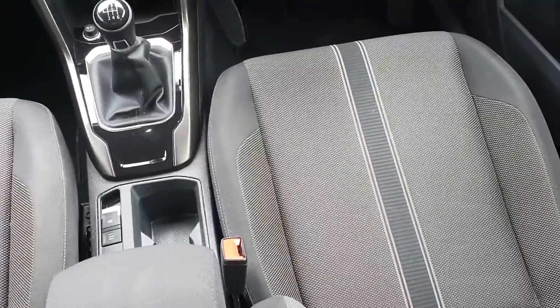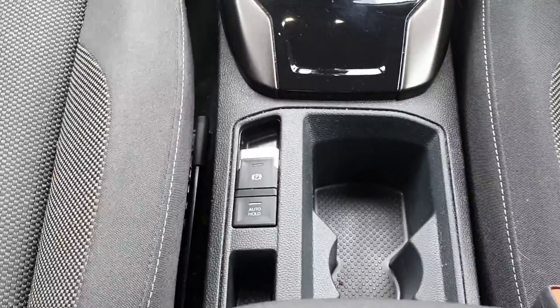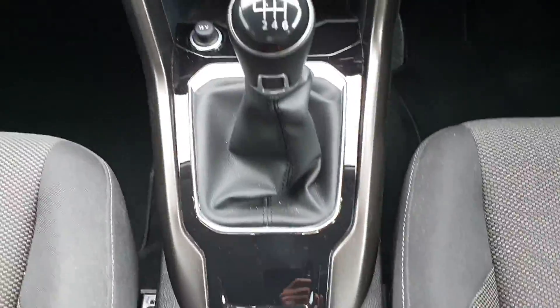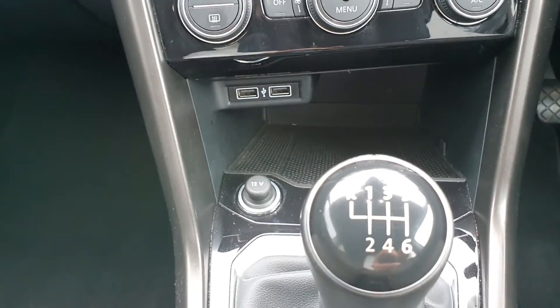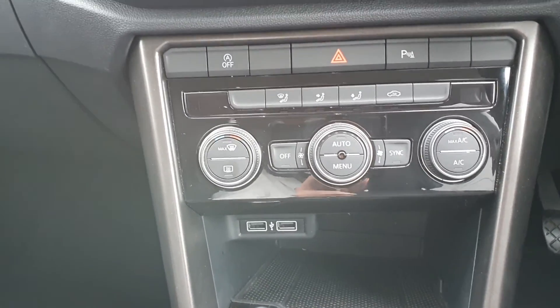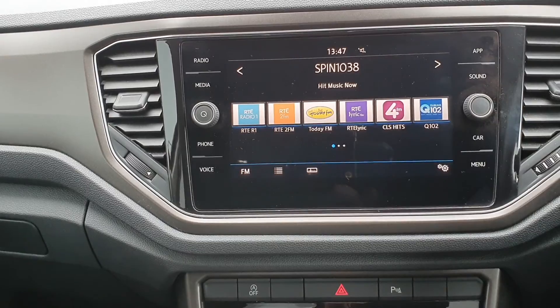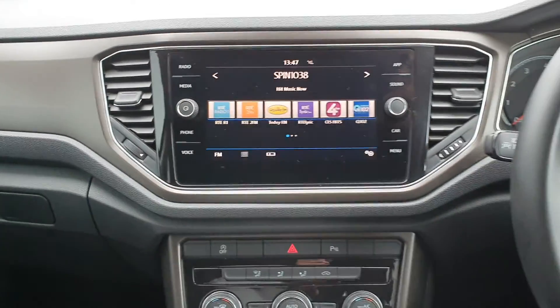So here we are guys. As you can see, this one has a cloth interior with a cloth armrest, auto hold and auto handbrake, six-speed manual gearbox, two USB ports, dual climate control with park assist, and a big nice touchscreen display where you can connect your phone through Bluetooth.